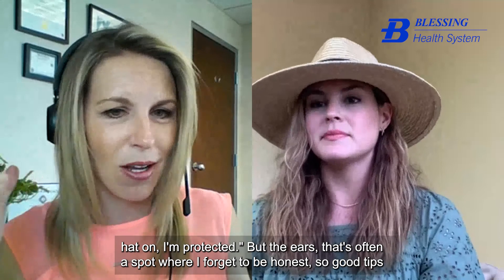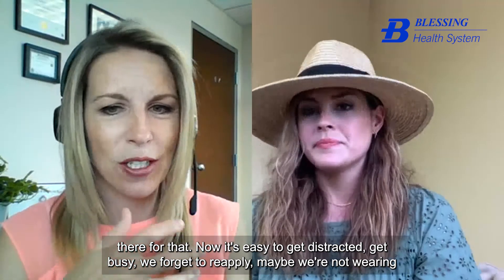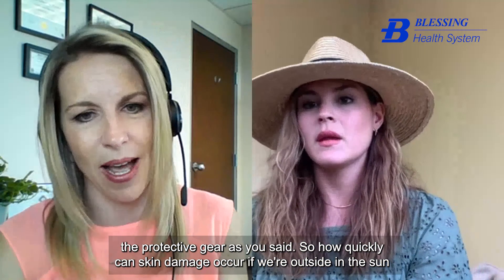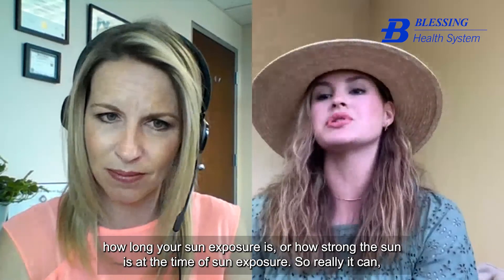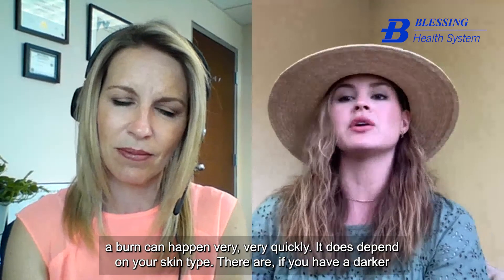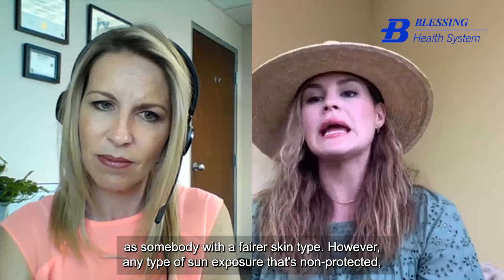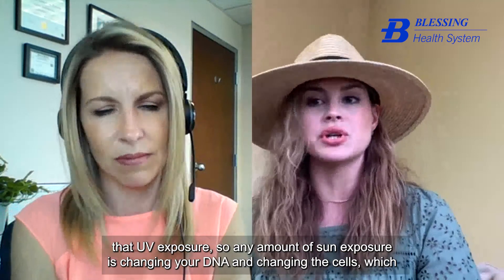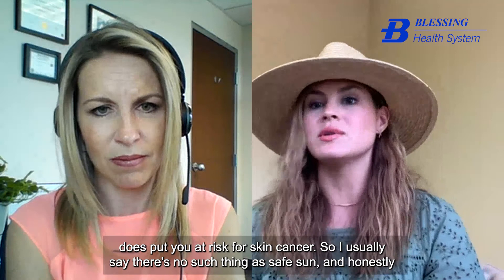The ears are often a spot people forget. How quickly can skin damage occur if you're outside unprotected? It can happen very quickly, depending on the length and strength of sun exposure. It does depend on skin type — darker skin types are more protected and won't burn as quickly as fairer skin types. However, any unprotected sun exposure damages cells, changing them as they adapt to UV exposure and altering your DNA.